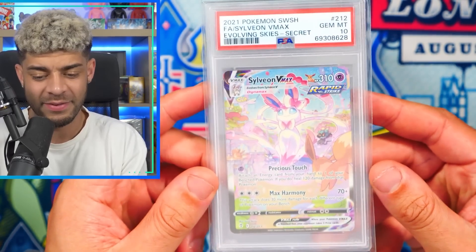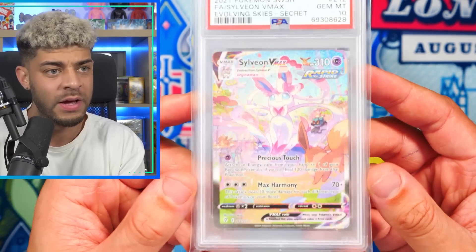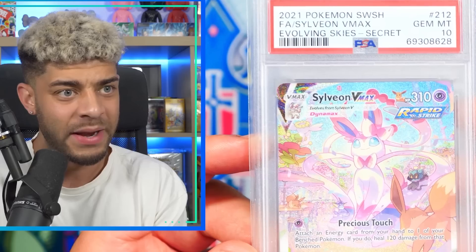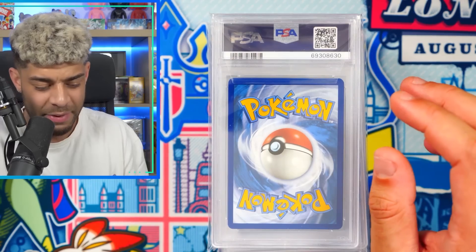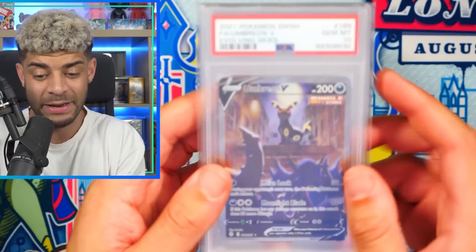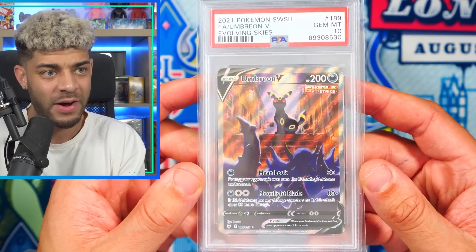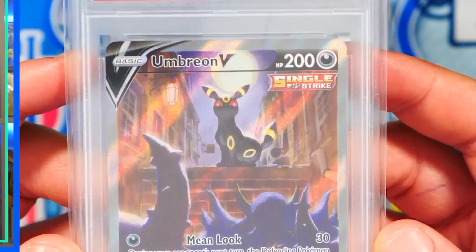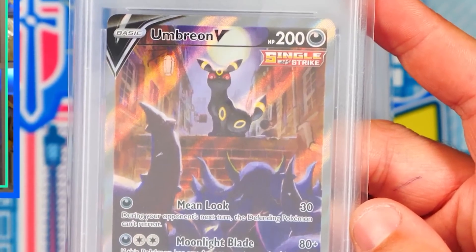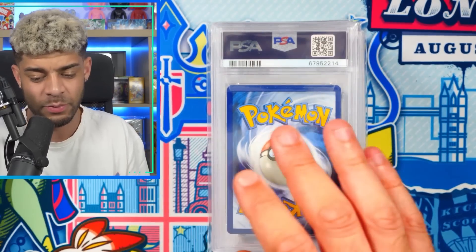Next pile — we have the Sylveon VMAX Alt-Art in a PSA 10 from Evolving Skies. The colors are absolutely popping and it's a really, really nice card. Evolving Skies is super hard to pull these Alt-Arts, so I'm very happy to get it in the PSA 10. We then also have the Umbreon V from Evolving Skies — a crazy, very cool card. I actually got two in a PSA 10 and sold one, but I thought I'd keep one in the collection a bit longer.